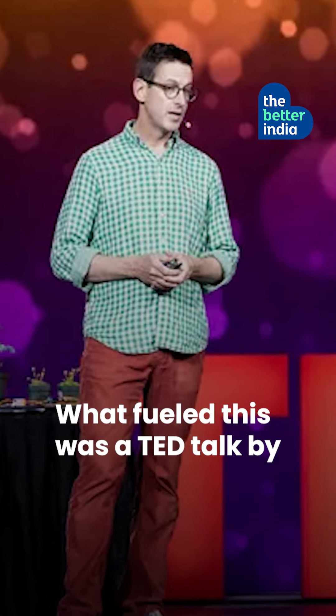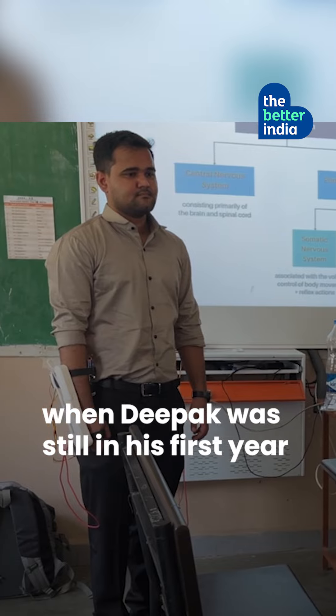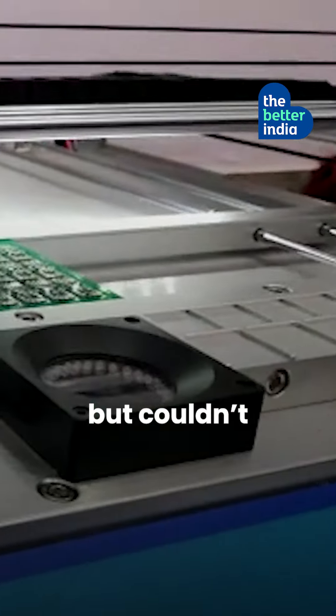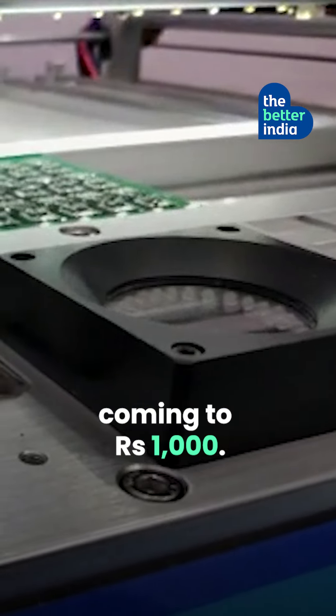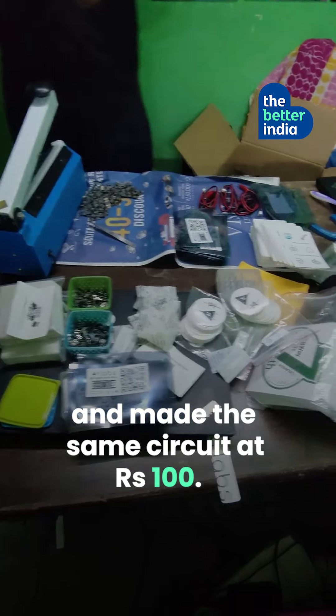What fueled this was a TED talk by neuroscientist Greg Gage, when Deepak was still in his first year of engineering. He tried to recreate a circuit originally designed by Greg, but couldn't because the material cost was coming to Rs. 1000. So he bought cheaper parts and made the same circuit at Rs. 100.